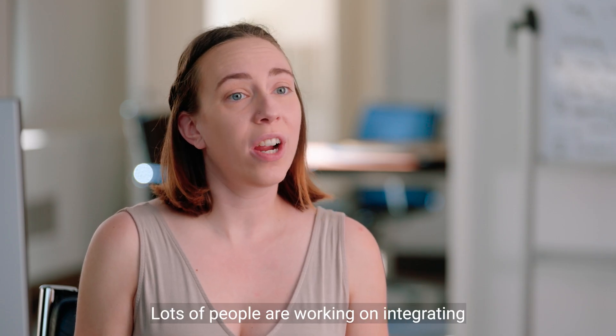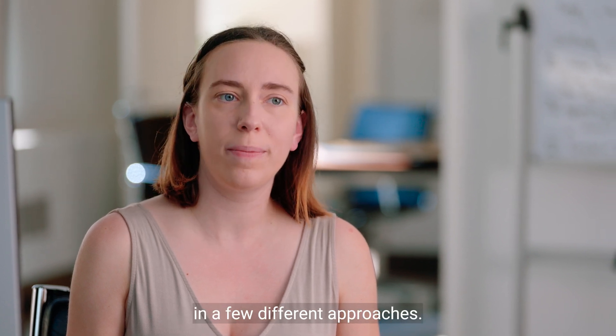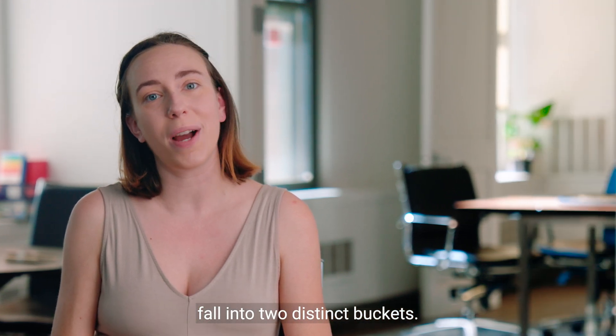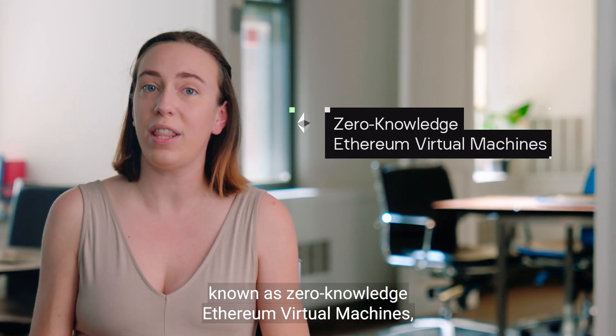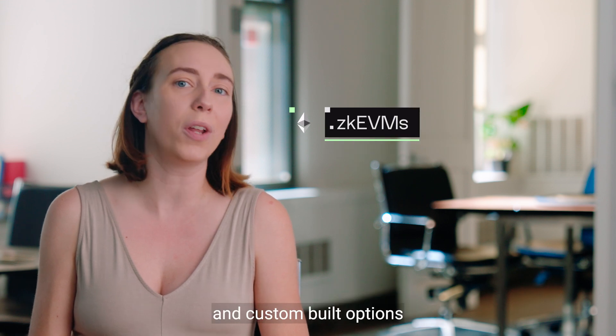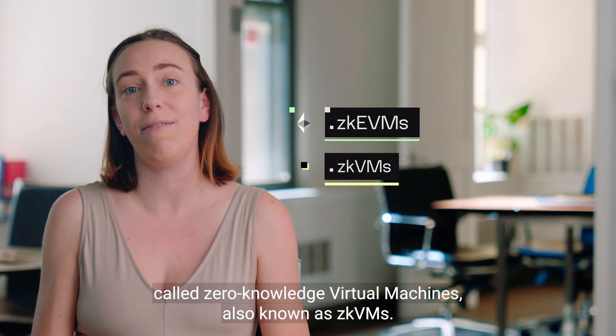Lots of people are working on integrating zero knowledge into their products, which has resulted in a few different approaches. The zero knowledge solutions that exist today fall into two distinct buckets: those built on top of Ethereum, known as zero knowledge Ethereum virtual machines, or ZKEVMs, and custom built options called zero knowledge virtual machines, also known as ZKVMs.